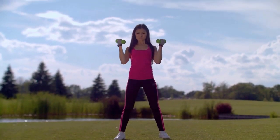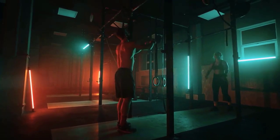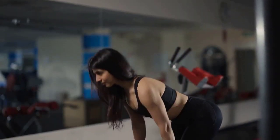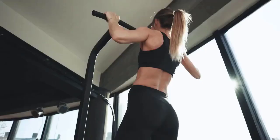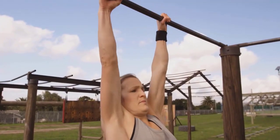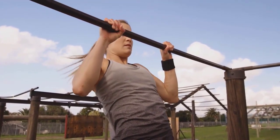Incorporating these exercises into your fitness routine can help you achieve your fitness goals and enhance your overall health and well-being. Remember to perform each exercise with proper form and gradually increase intensity and resistance as you progress. With consistency and dedication, you'll be well on your way to achieving the aesthetic results you desire from the comfort of your own home.